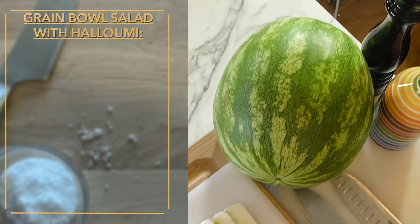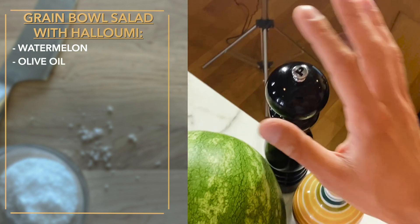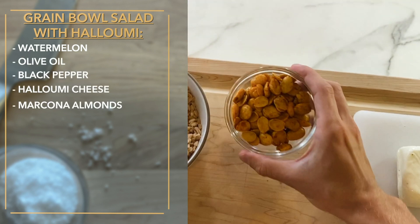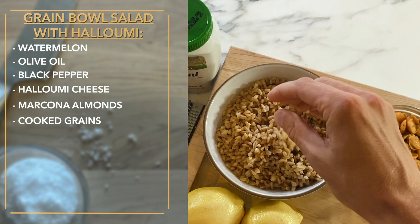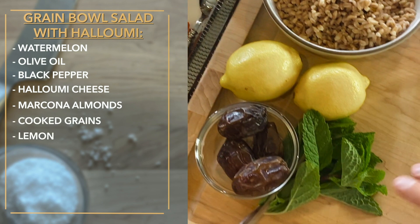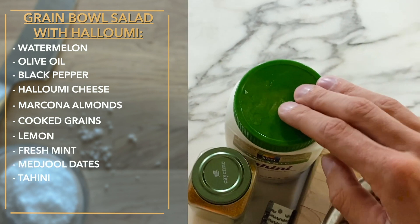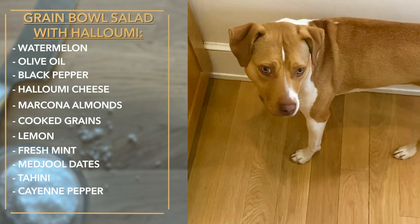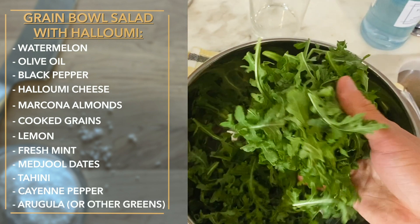We're going to do a salad grain bowl with some grilled halloumi, sweet sticky dates, some fresh juicy watermelon, mint, and a creamy lemony tahini vinaigrette. For our grain salad bowl, we have fresh watermelon, olive oil, some fresh cracked pepper, a block of halloumi that I slice, marcona almonds with paprika, leftover grains — farro — some lemons, fresh mint, medjool dates, tahini, a bit of cayenne which is optional but really good in this, and some fresh arugula.